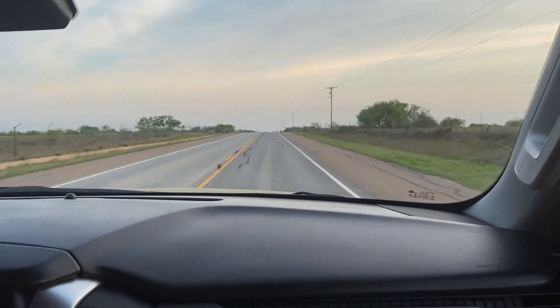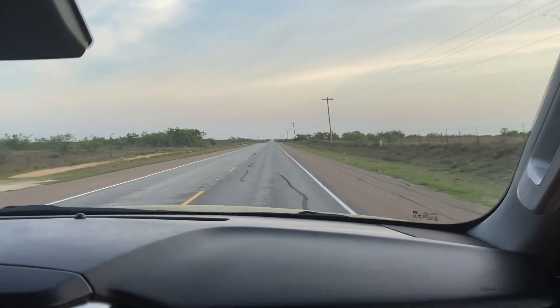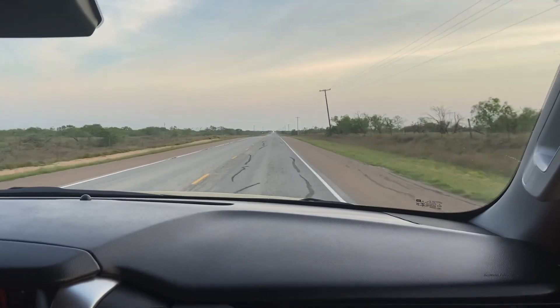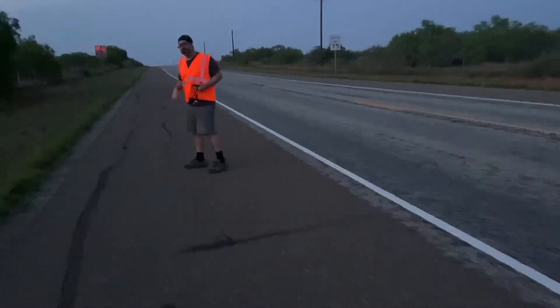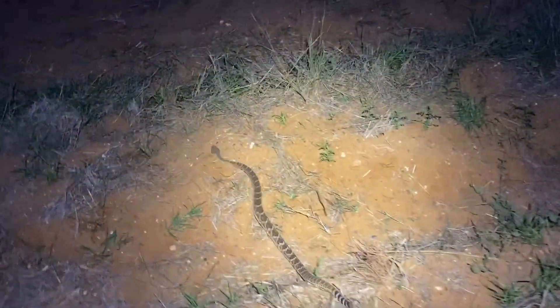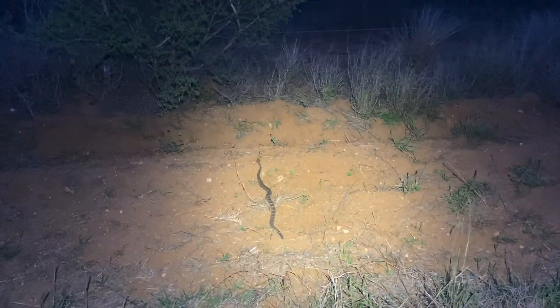All right guys, we hit the road we were intending to hit, so we're here. We're looking for crepuscular species, especially the hognose snake. We'll keep you guys updated and see what we find. Let it get off the road. Keep herping — snakes are moving.